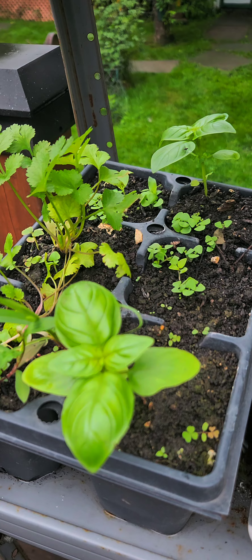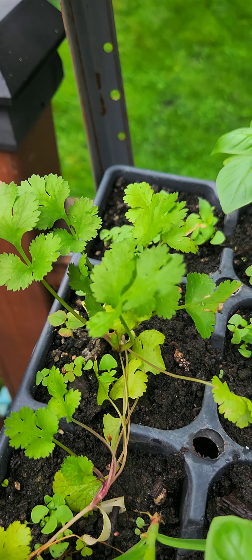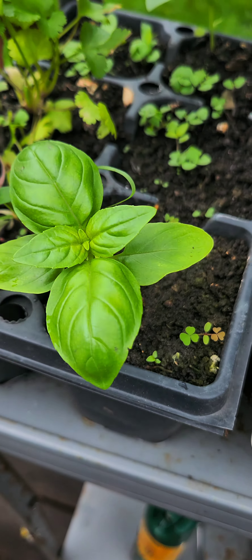Let's check out some herbs. Cilantro. Perfect. Basil. Perfect.